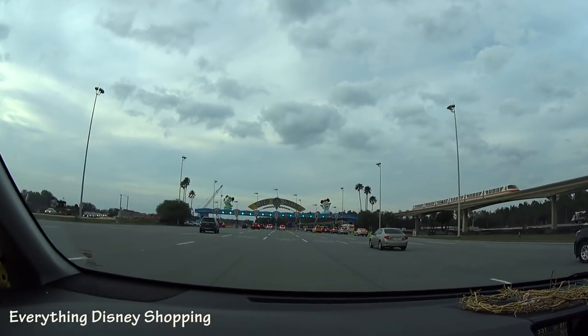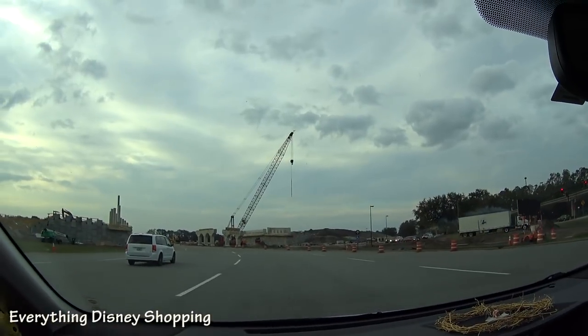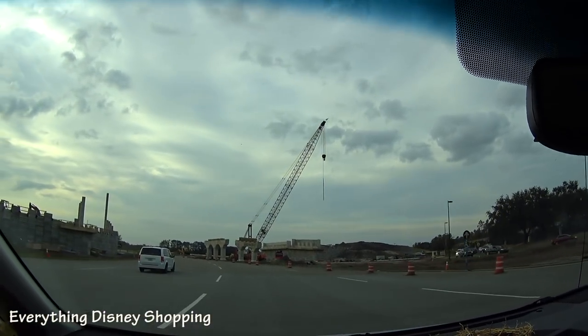Tonight is the very first Christmas party of the year. Look at this — what are they building, a bridge? I can't wait to see it until it's done.